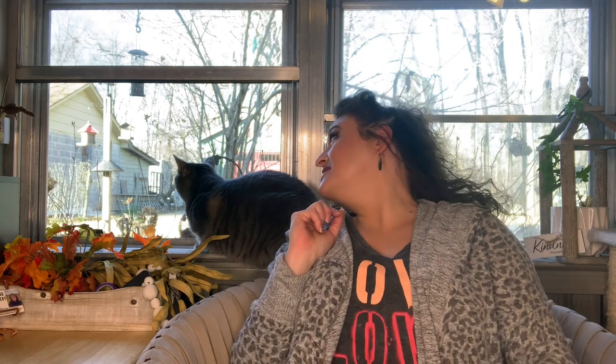Hey y'all, welcome to Unboxing Discovery by G. My name is Gina and this is Miss Bonnie Faye. You want to say hi Miss Bonnie Faye? She's like, no, I want the bird.